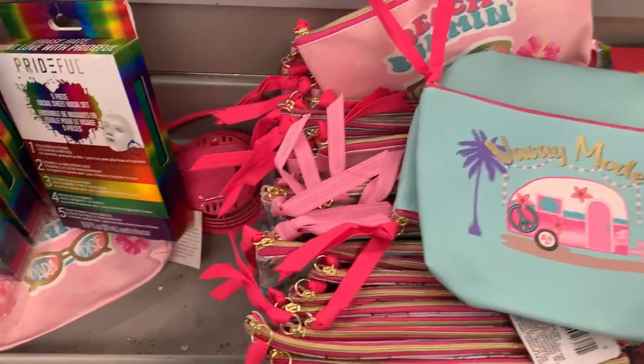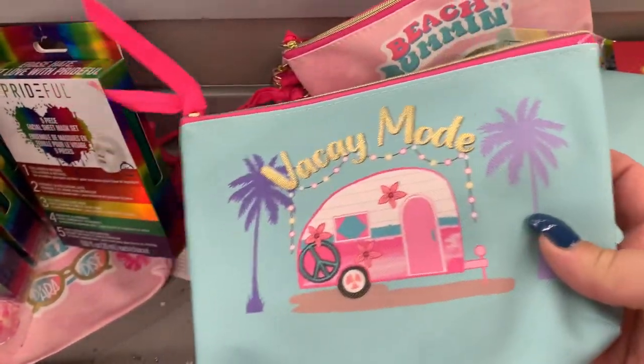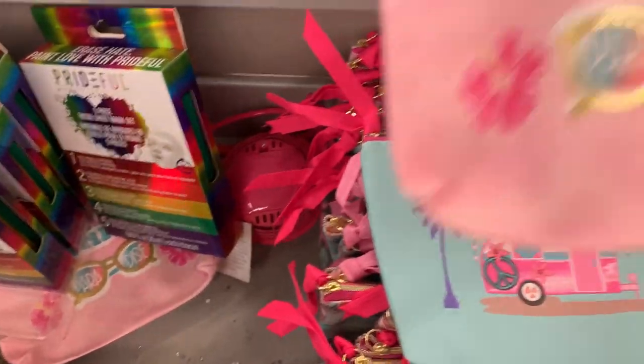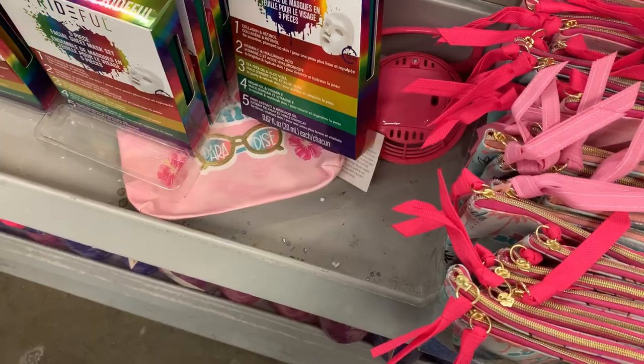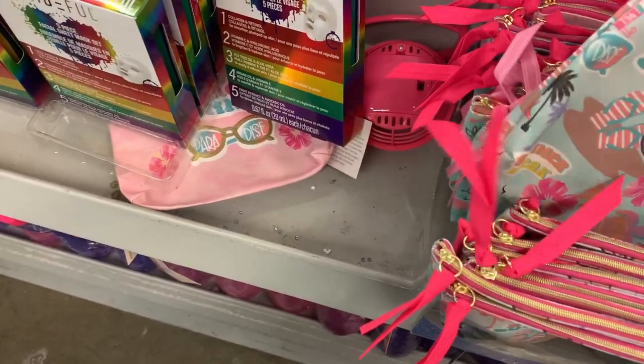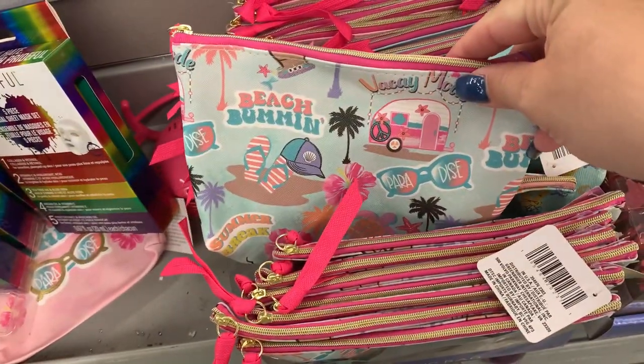They have these super cute bags — "vacay mode" and "beach woman." They are so cute, like I want one of each, but I'm not going to get one of each.